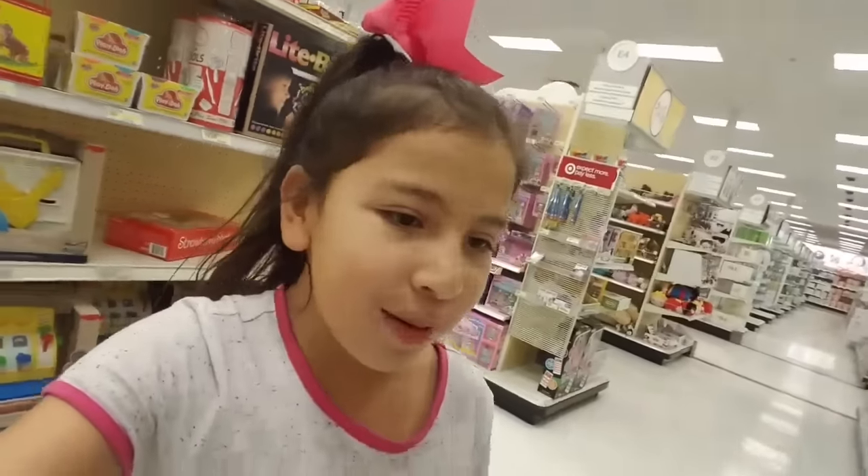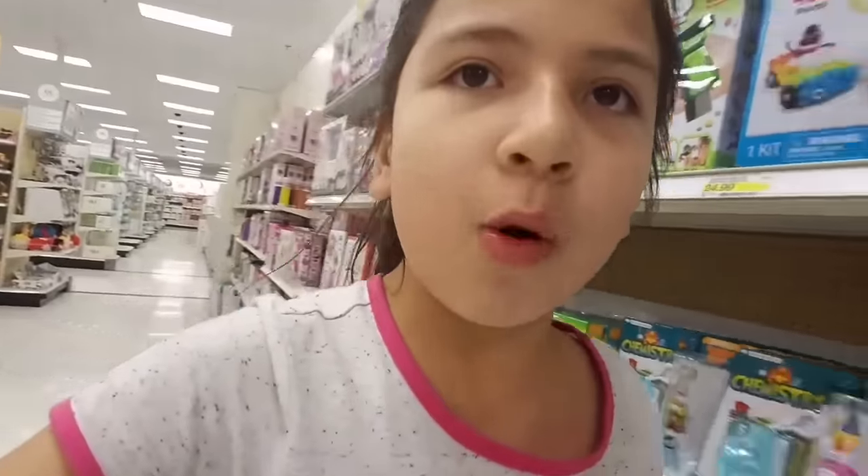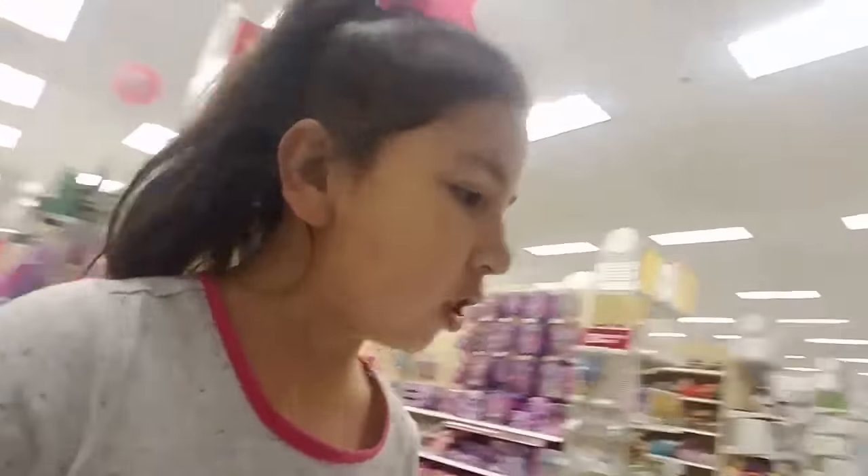My mom said I'm being too quiet. Hello friends and welcome back to my channel. So today I'm here in the toys section. We just came from Walmart to Target now, if you're wondering. And look at these new things that I just found.